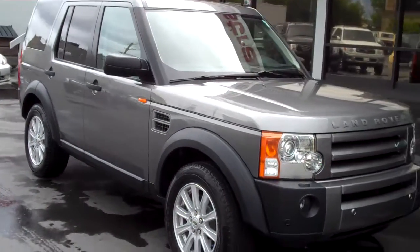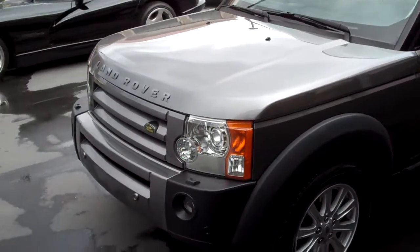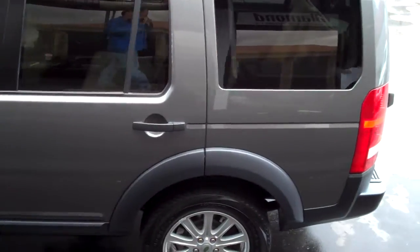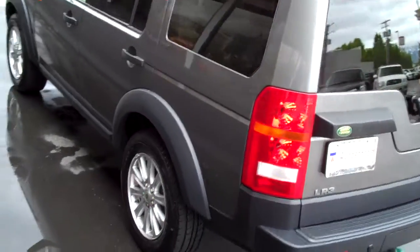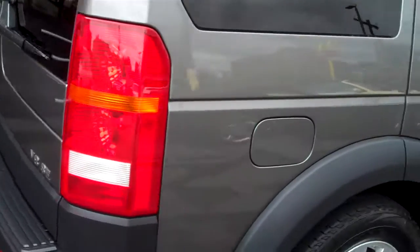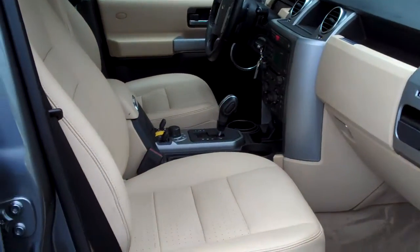Thanks for joining me for this walk-around tour of this 2008 SE7 Land Rover LR3. Quite nicely loaded. It's the dark grey with the tan leather interior. It's got heated front and rear leather seats. Xenons, front and rear park assist. Tires are nearly new. The car is in great condition. It's a nice color combo.